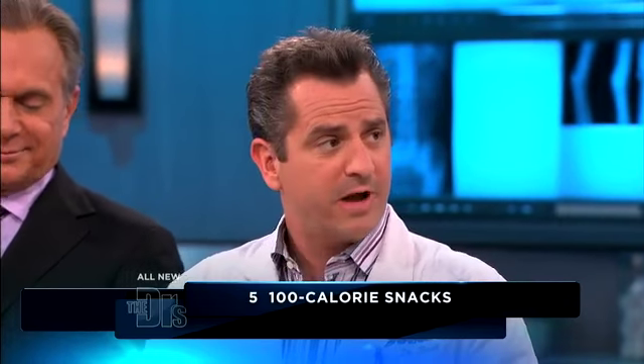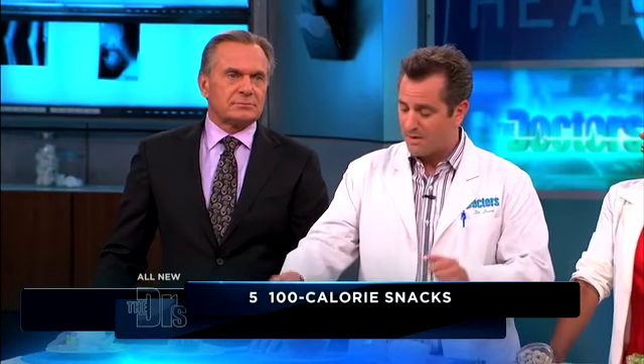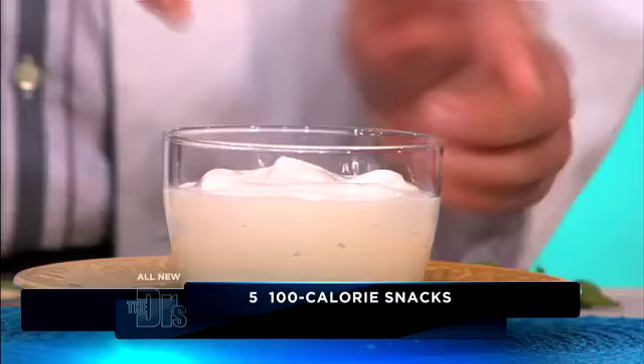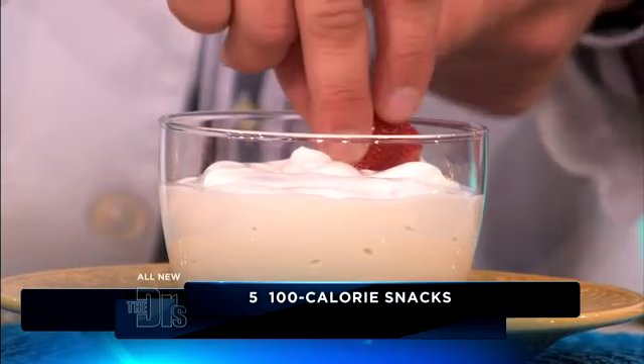Here's another great 100-calorie snack: 15 strawberries and a quarter cup of Greek yogurt. Now, this shown is way more than a quarter cup, but Greek yogurt is very low in calories and high in protein. Yeah, high in protein and it's so good. I actually eat this for breakfast almost every day.